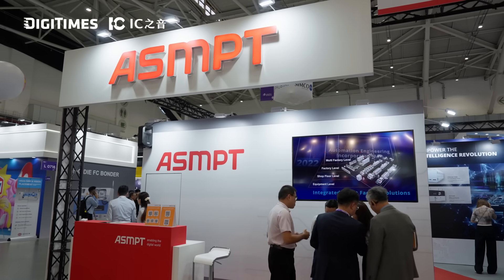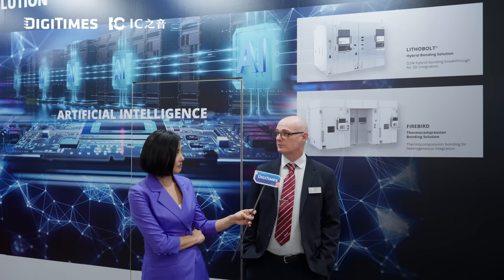Last week, we announced that ASMPT will be the sole supplier of TCB equipment for a new joint consortium called Joint 3. We're very proud of this. Ourselves and 26 other like-minded advanced packaging leaders and innovators are working on 515 by 510 panel-sized organic interposers.